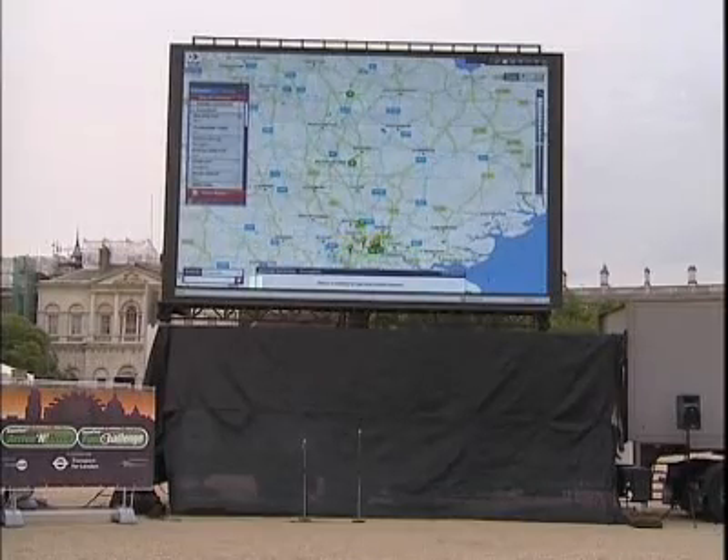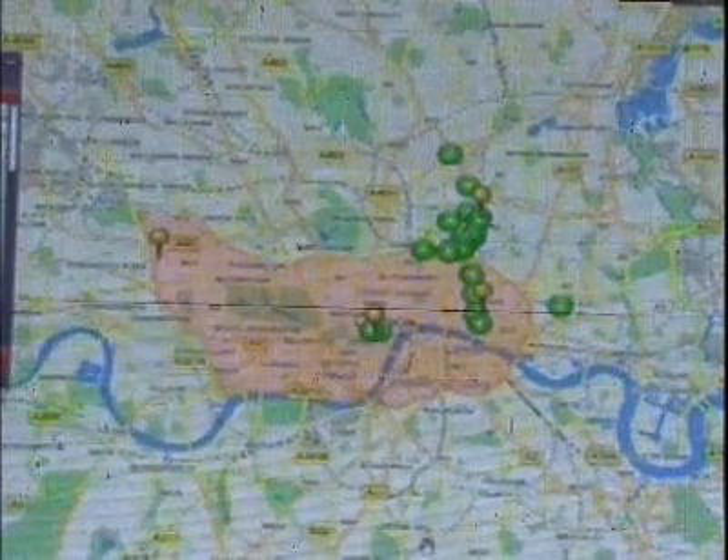Visitors to the event can watch the fleet progress on a big screen, showing a real-time map of the cars.